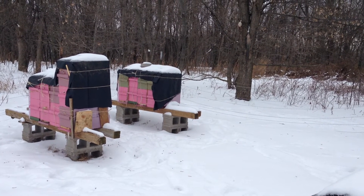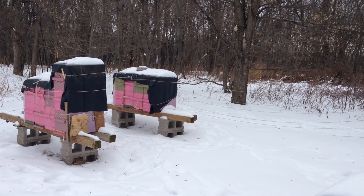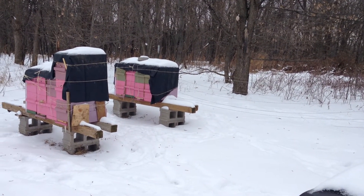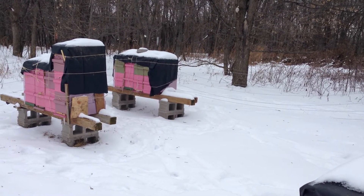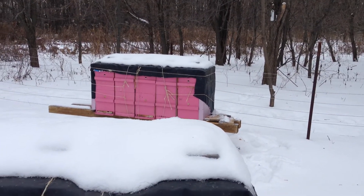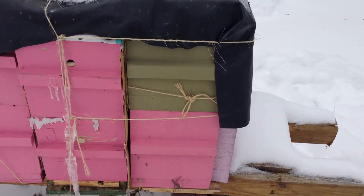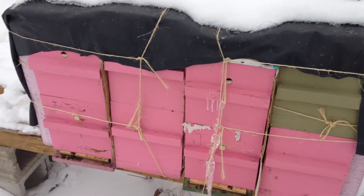My plan is to sell some of these to people I've promised them to. Others I'll be growing from individual nucs into a double deep, then dividing in the style of Mel Disselkoen, and growing them back into nucs as per Mike Palmer. Each of these colonies just has 10 frames — five here, five here.